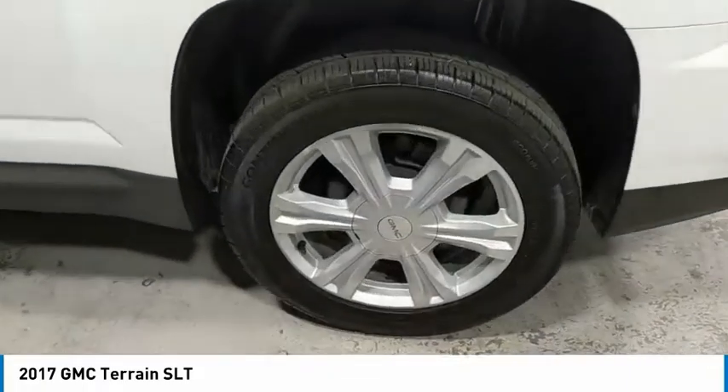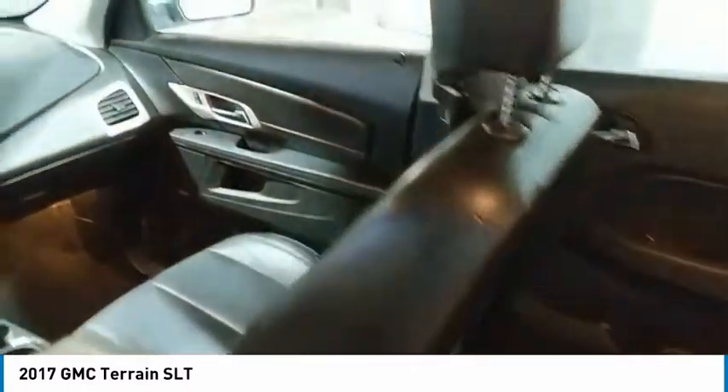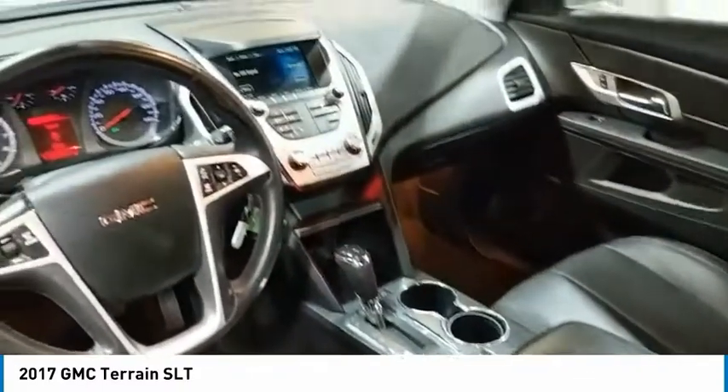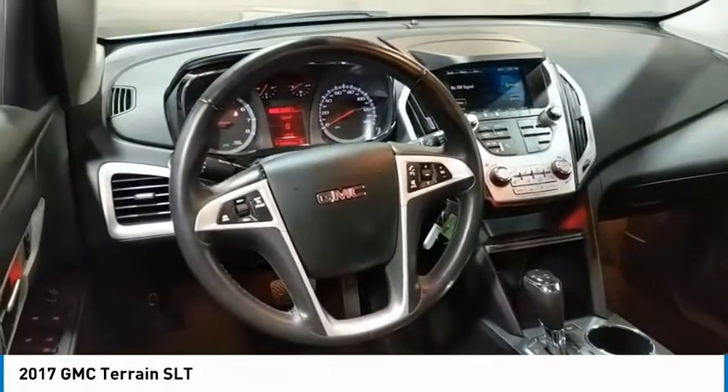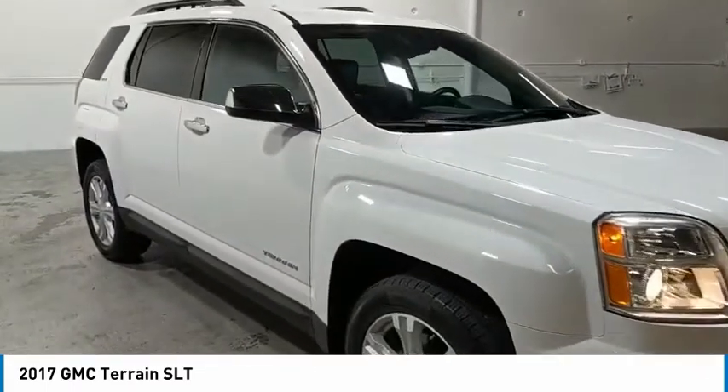And an EPA estimated 32 highway MPG is not bad either. Here are some of this vehicle's great options: aluminum wheels, heated side mirrors, traction control, daytime running lights, remote keyless entry, FWD, mirror memory, security system, cruise control, trip computer. Come see the car for yourself.